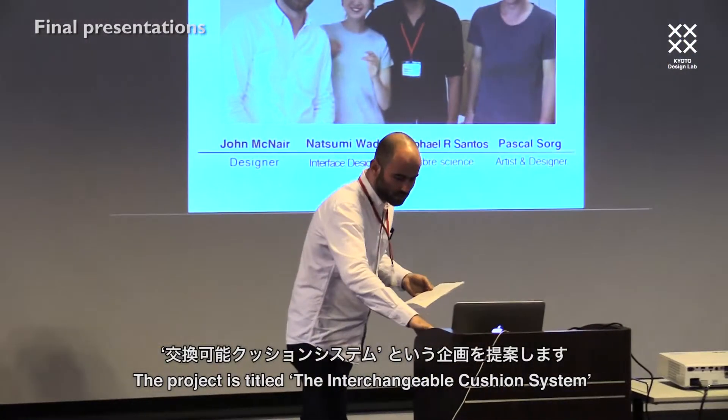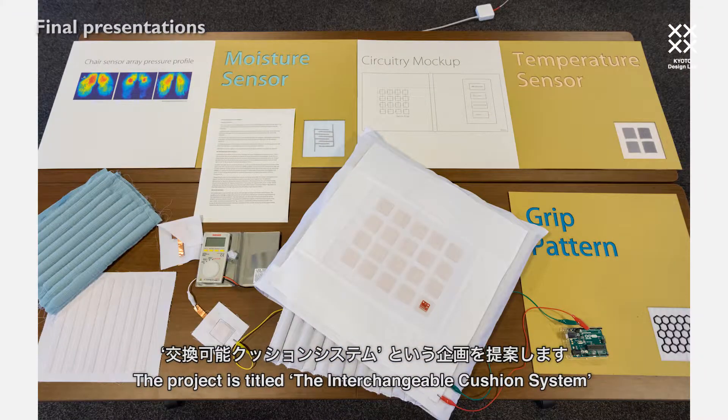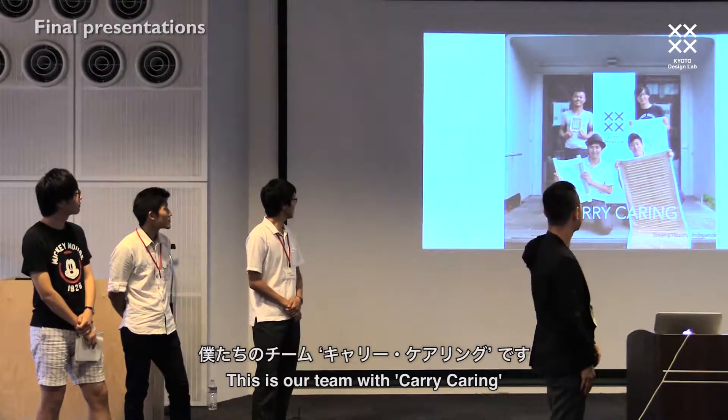The project is titled the Interchangeable Cushion System. What we've created basically is an interchangeable system in the form of a cushion with the elderly user in mind. This is our team — we call it Carey.